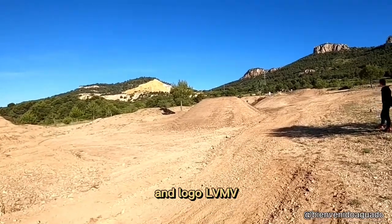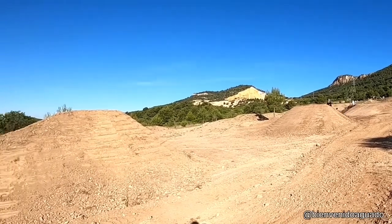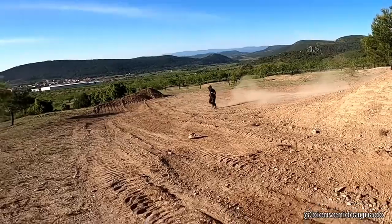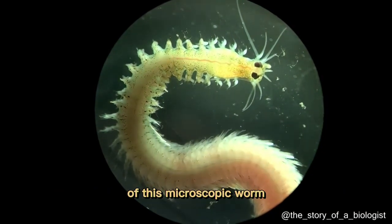The logo of the VMB. You can physically see blood pulsing through the body of this microscopic worm.